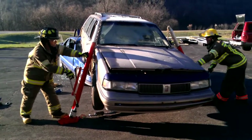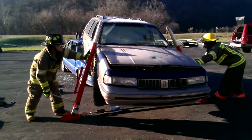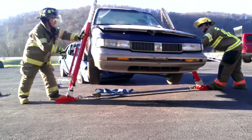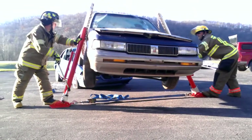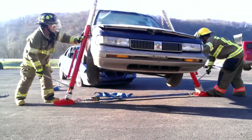We're going slow here just so we can stay in communication and be safe. Typically, there would be more firefighters around to check cribbing and make sure everything else is staying good.